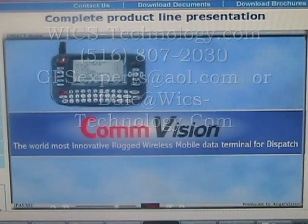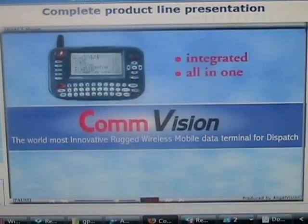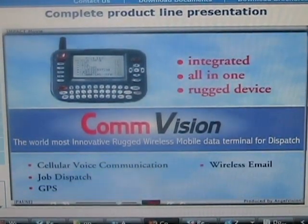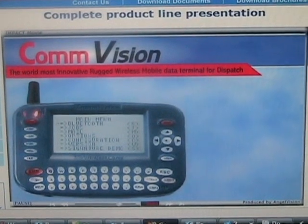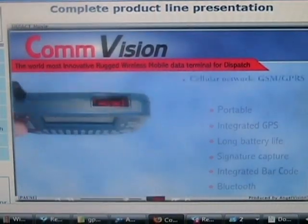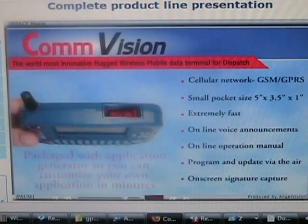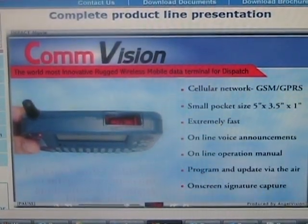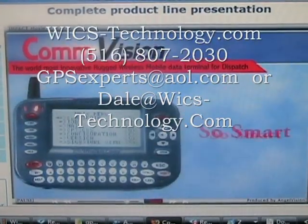ComVision — the world's most innovative wireless mobile terminal for dispatch. If you're looking for an integrated, all-in-one, rugged device for cellular voice communication, job dispatch, GPS, wireless email, signature capture, and barcode, then look no further. ComVision is the mobile terminal of choice for the blue-collar mobile workforce. It can be portable or fixed mount. ComVision is packaged with an application generator and middleware so you can customize your own application in minutes and integrate it into your dispatch application as easy as plug-and-play. ComVision — so smart, so simple.